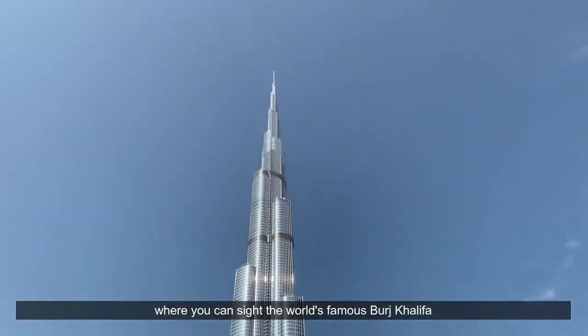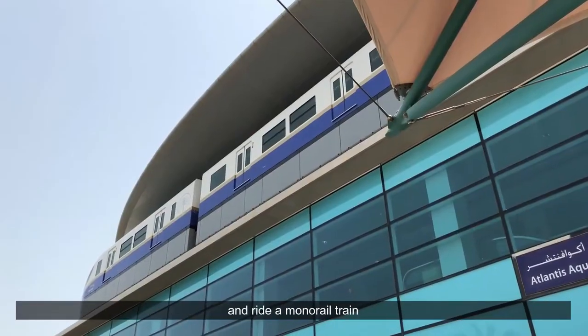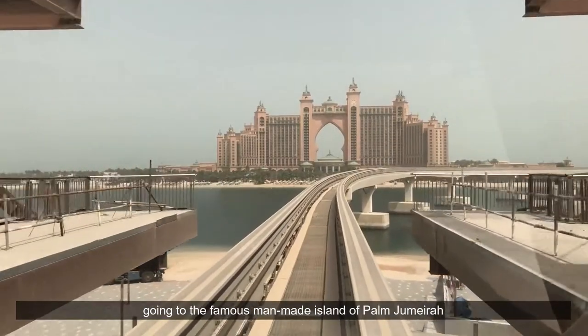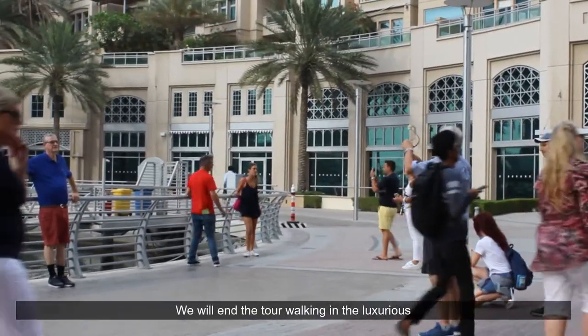Next, enjoy your lunch in Dubai Mall where you can sight the world-famous Burj Khalifa. Then we continue to explore the Medinet Jumeirah Souk and ride a monorail train going to the famous man-made island of Palm Jumeirah and Atlantis Hotel.